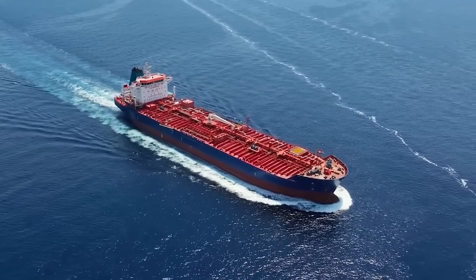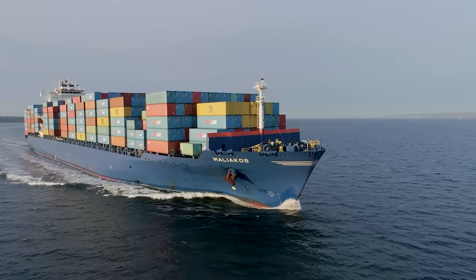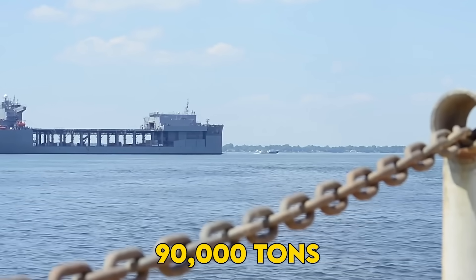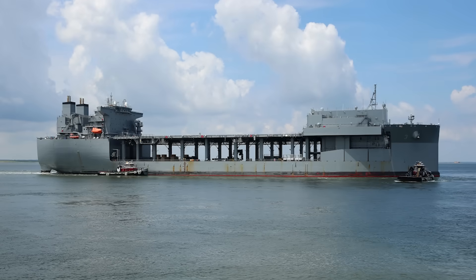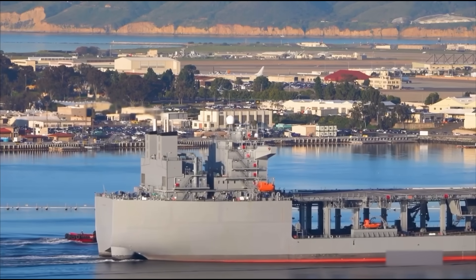These aren't just any tankers — they're based on the Alaska-class crude oil carrier design, each one displacing 90,000 tons, as long as two and a half football fields, with a 52,000 square foot flight deck — the third largest in the entire Navy.